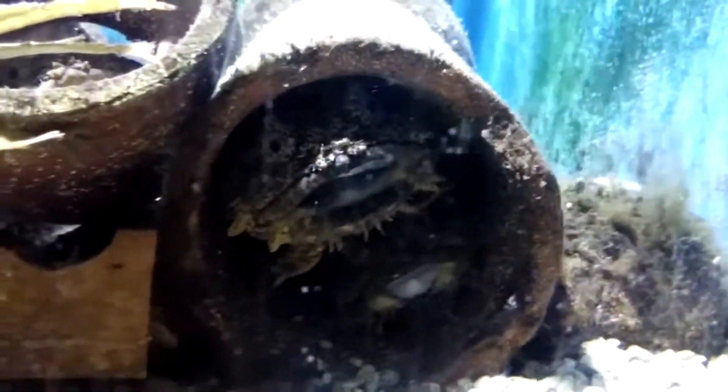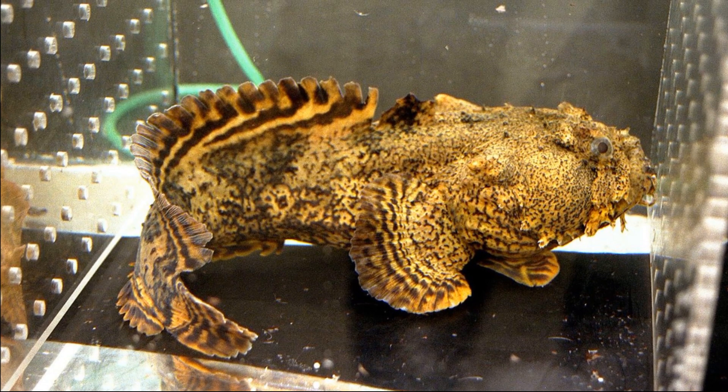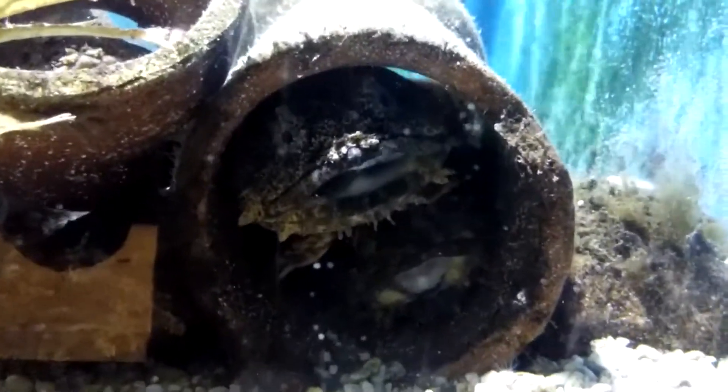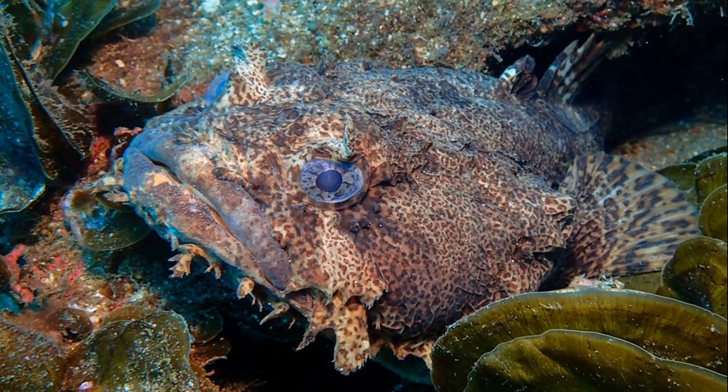The oyster toadfish is an unusually shaped, large-headed, bottom-dwelling fish. It has a very large, turned-down mouth and no scales on the body. The eyes are bulging.